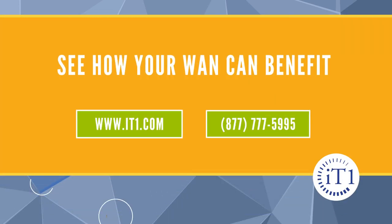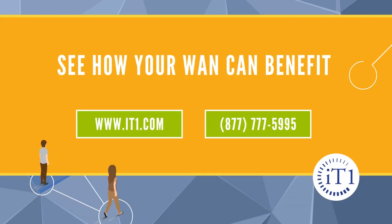Reach out to us today to schedule an assessment. We'll take a look at your environment and identify how we can help your organization with Meraki SD-WAN.